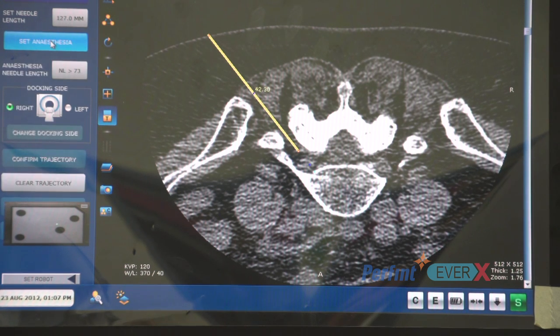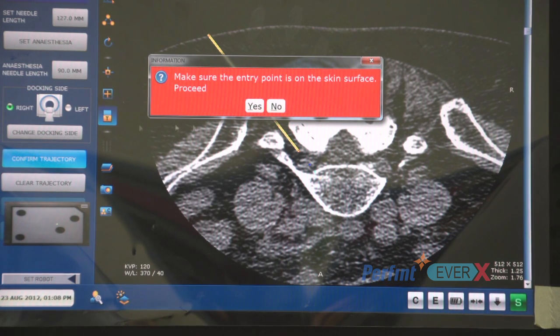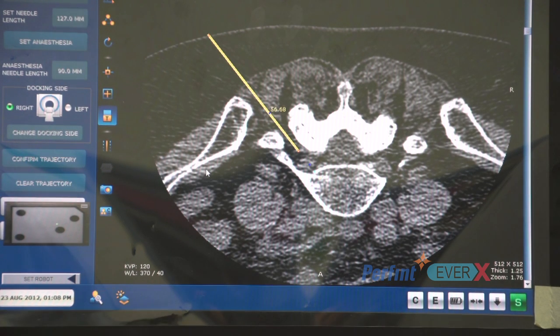We will use a local anaesthetic needle to give some nice anaesthesia to the soft tissue components, usually trying to get as much of the muscle as we can. Confirming the trajectory — we are happy with that. It is on the skin surface; double check that and we are ready to go.